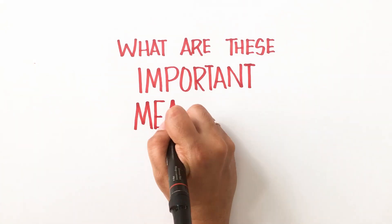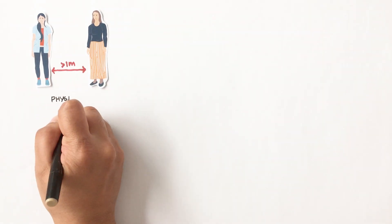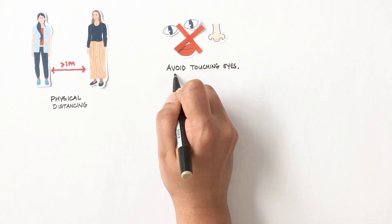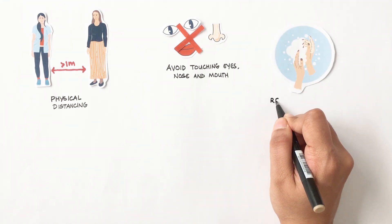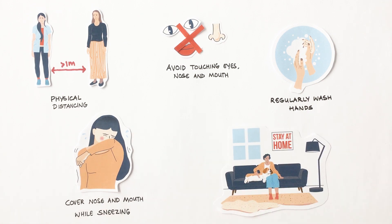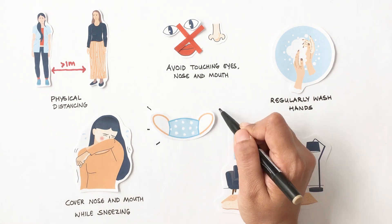So, what are these important measures? Only if we maintain physical distancing of at least 1 meter, avoid touching the mouth, nose and eyes, wash our hands regularly, cover our nose and mouth while sneezing and coughing, and stay home when ill — then the use of masks will be effective.